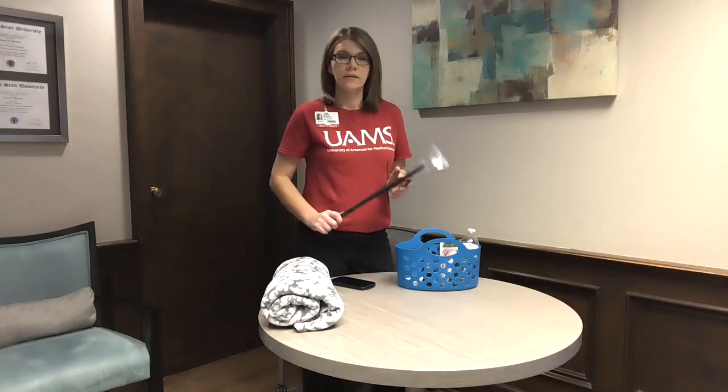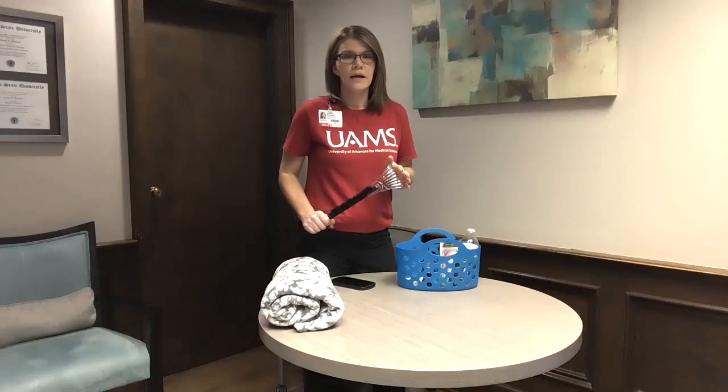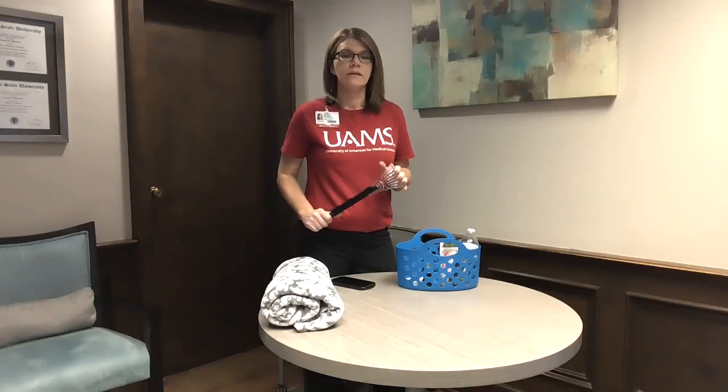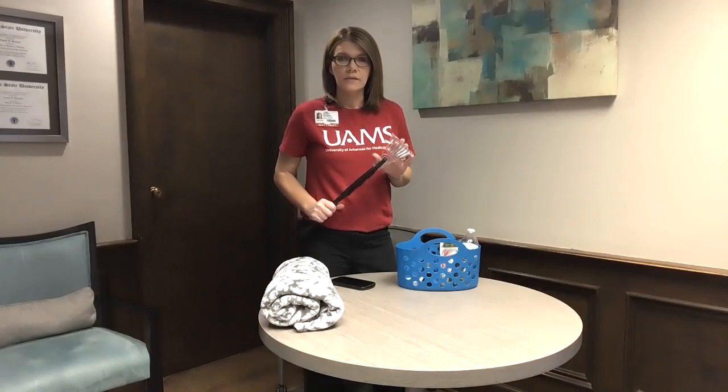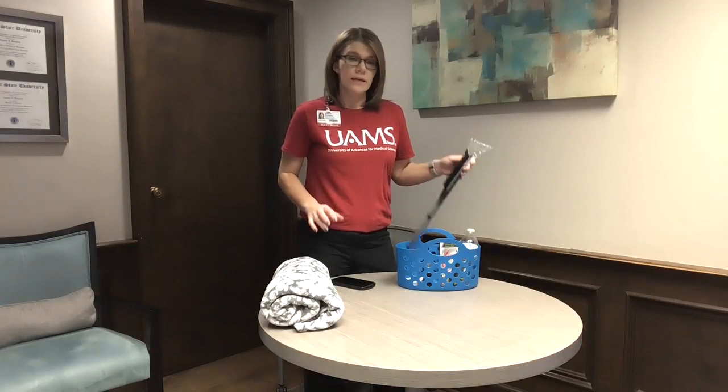Another important item is an ice scraper. This one has a snow brush and an ice scraper. In Arkansas, many times whenever we get winter weather, we have ice that comes with it. This will help keep the ice off of your windshield. The snow brush can help keep your headlights and taillights clear so that if you are waiting for help, other vehicles can still see those lights and get to you.